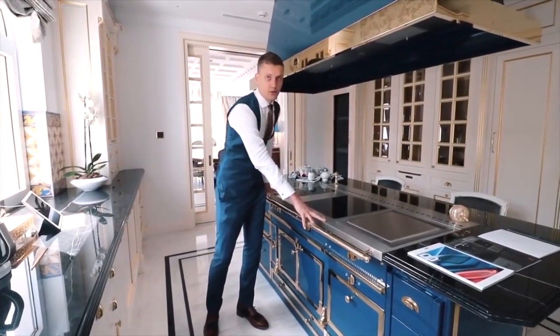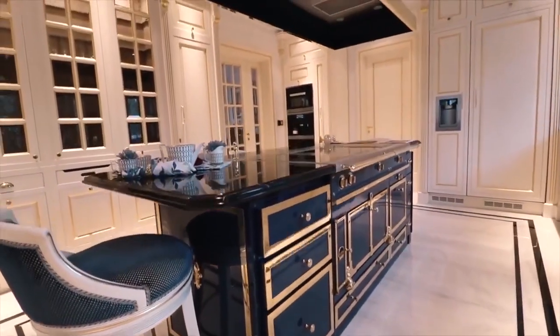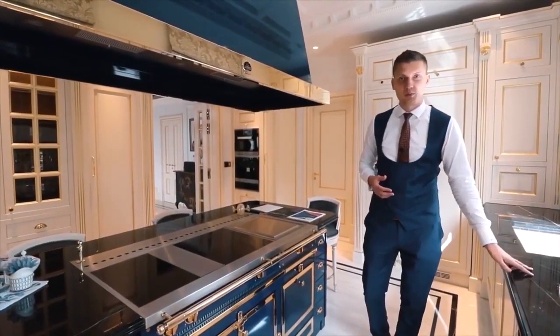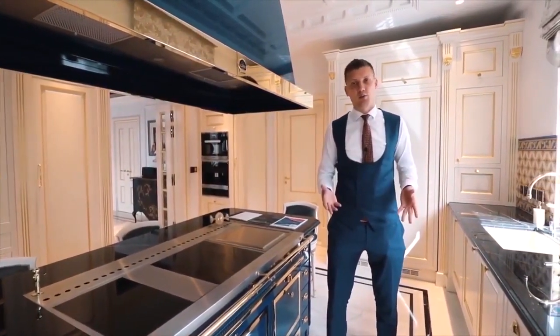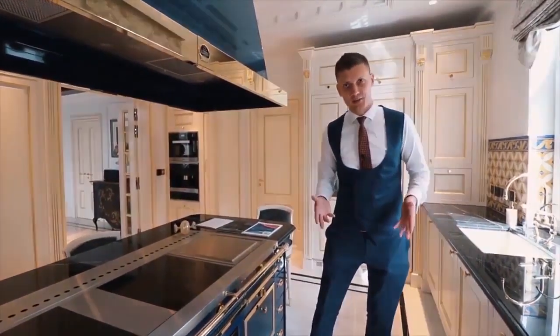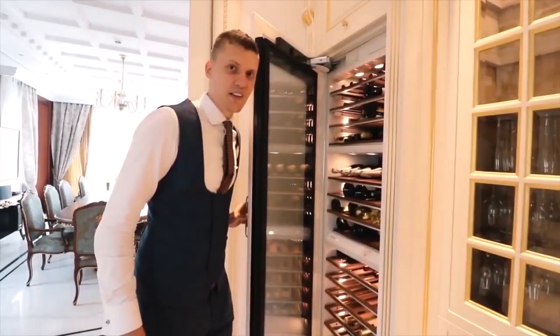Only this part of the equipment costs more than 100,000 euros. Beside this we have Italian marble on the counter. The developer can modify the kitchen as you prefer — if you want to change the color or some materials, they can help you with that as well. We also have a built-in coffee machine and a wine cellar.